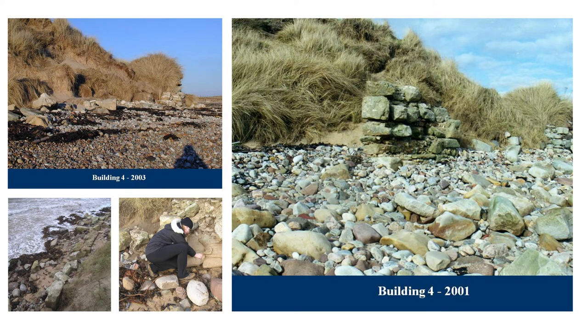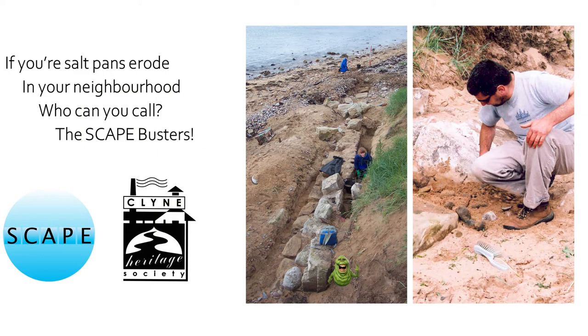My early attempt was to go down the back shore — without any knowledge of organisations that could help with Brora archaeology — and try to save the salt pans myself. Jackie with salt bags at a wall. Salt bags versus sea — what do you think is going to win? We lost the sand bags.